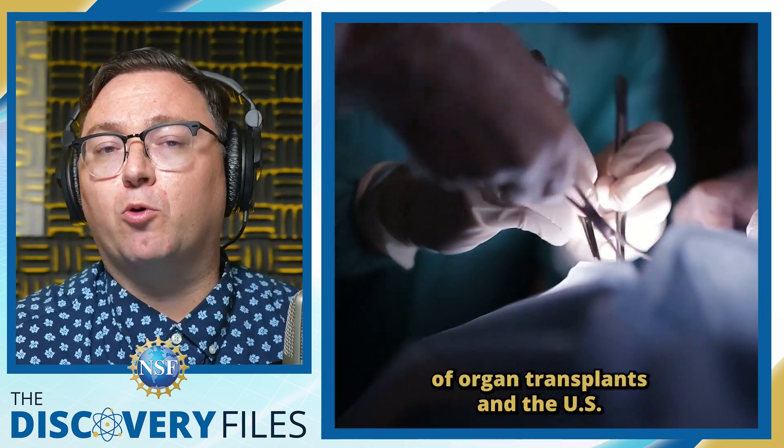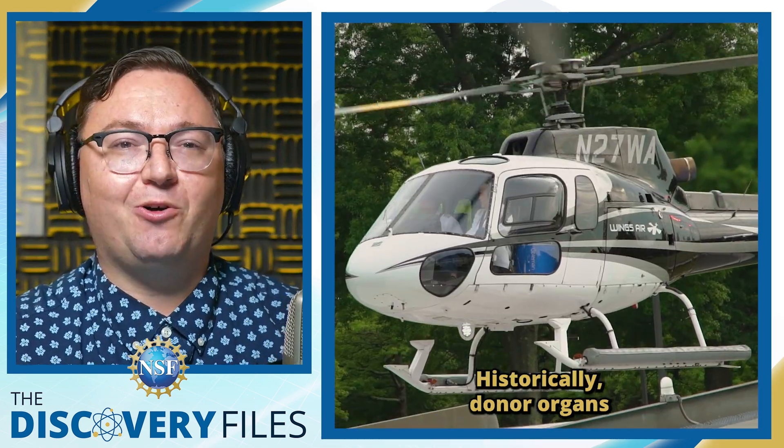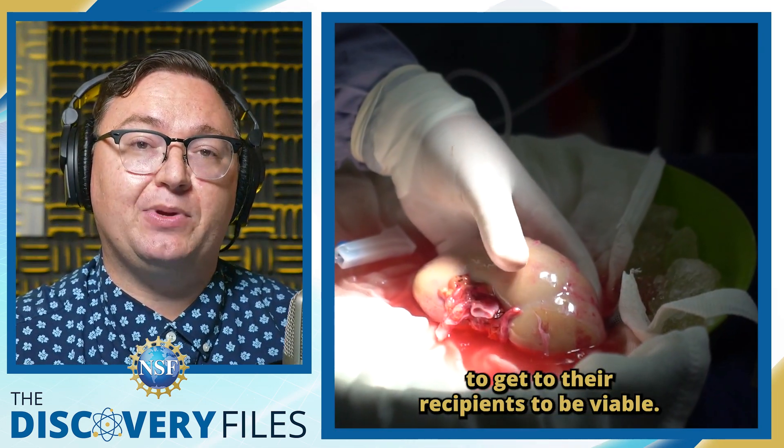We'll explore the future of organ transplants in the U.S. National Science Foundation's Discovery Files. Historically, donor organs have only 4 to 36 hours to get to their recipients to be viable.